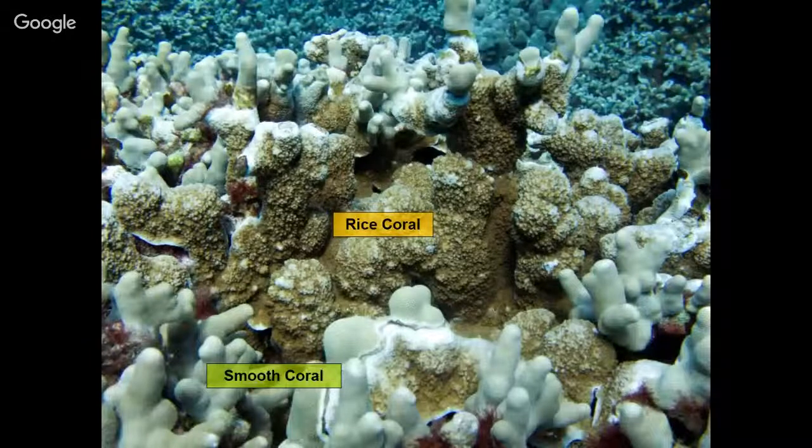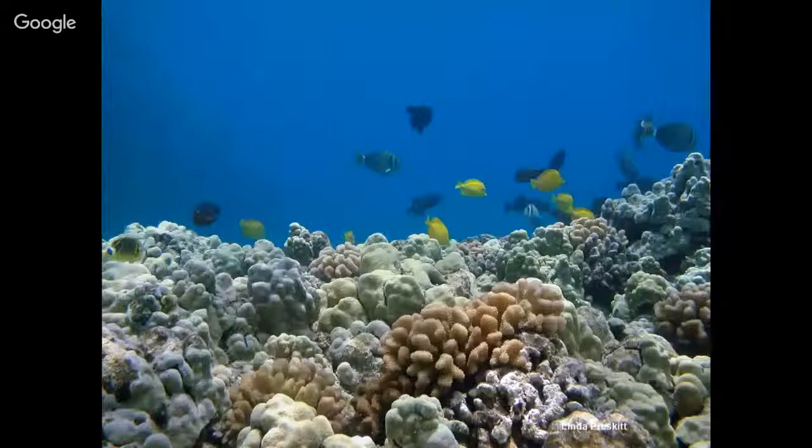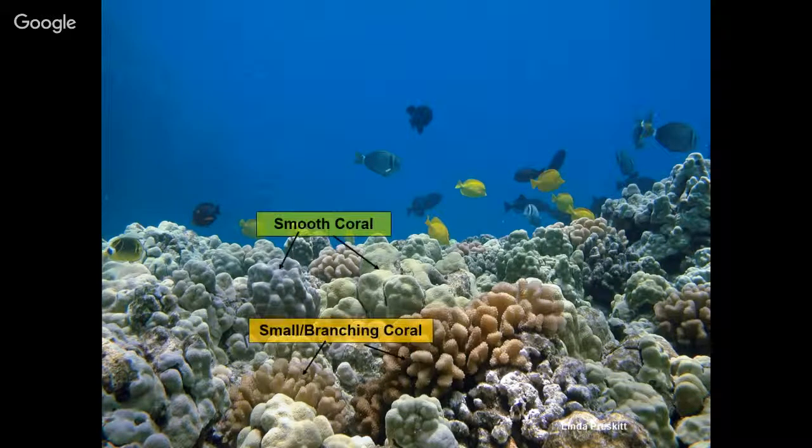In this next picture, we have a healthy reef — a pretty tough one because we have a lot of different types of coral. Right up front, we see some small branching coral — those are a little bit different than our finger coral, looking more like a little tree. Behind that, we see smooth coral, those boulders with that lumpy, bumpy, expanding marshmallow kind of look to them, scattered around the picture.